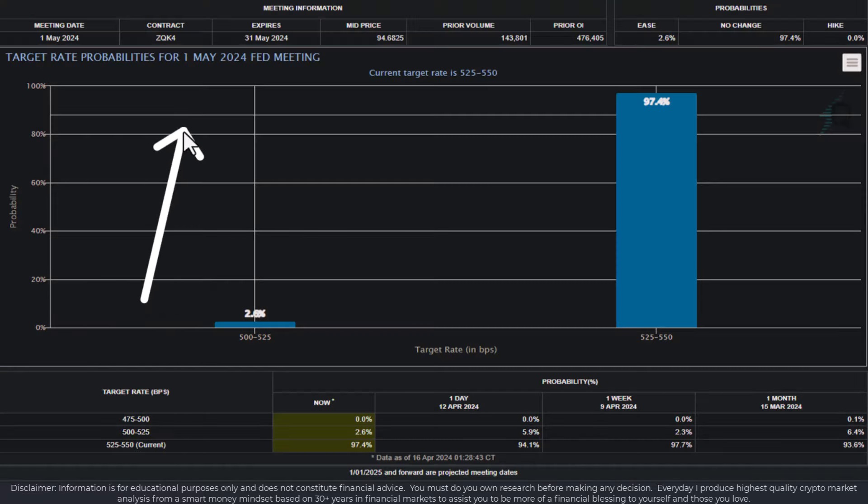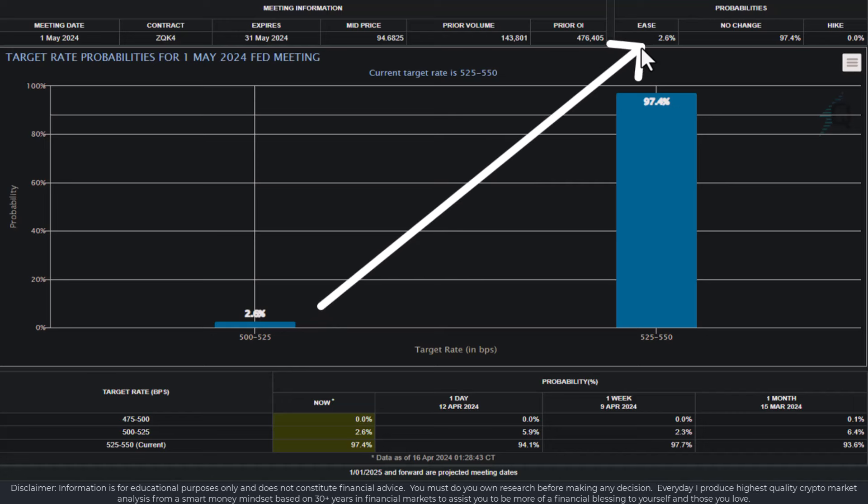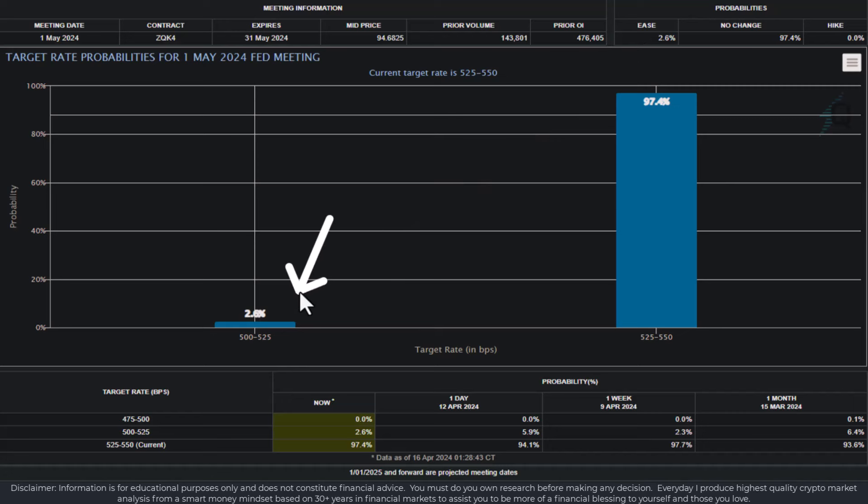If oil prices increase, the probability of the Fed actually lowering or easing interest rates is negligible because it's inflationary. We've seen that yesterday the probability of a rate ease was 5.9% — today it's 2.6%, and it could be even lower. This means the DXY and the yields have come up, which is placing negative price momentum on risk-on assets — meaning markets globally are coming down. A lot of people ignore all these factors and wonder why the trade moves against them; it's because they're not paying attention to intercorrelation and interconnection via the cheat sheet.